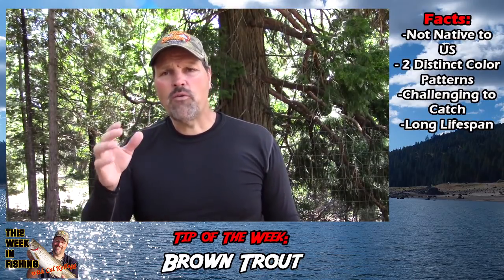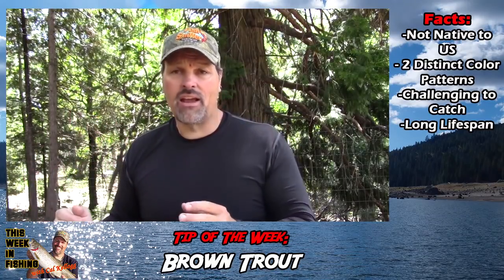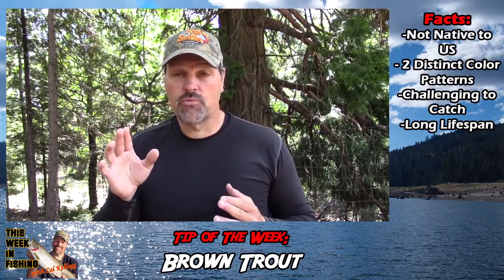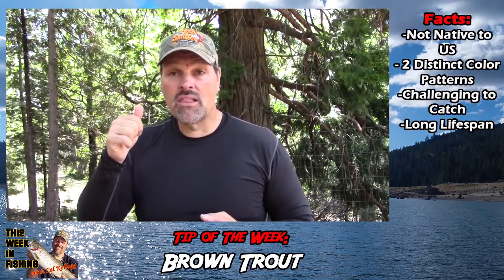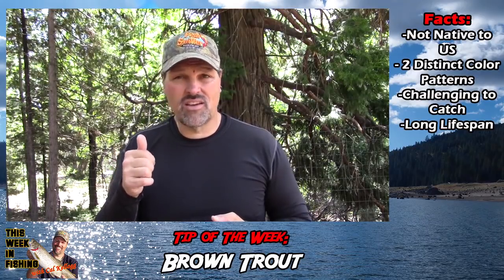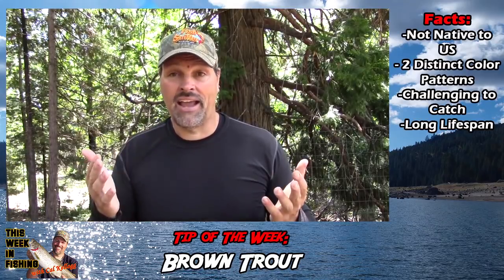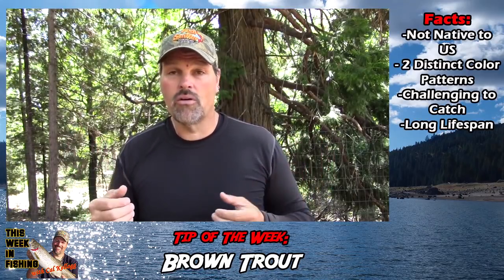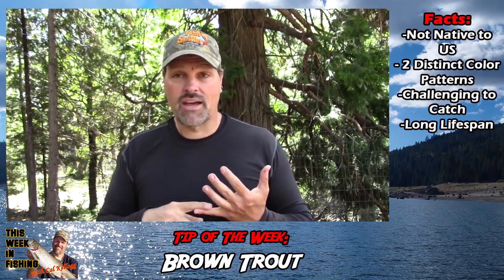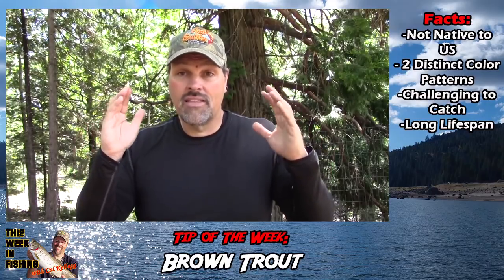Guys always ask me why brown trout get big at some lakes and super big at others, and why don't rainbows get as big as brown trout. Well, first and foremost, brown trout live a lot longer than rainbows. An old rainbow trout is six or seven years old — they eat and eat and eat and they die. And that's as big as they grow in a lot of places.